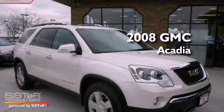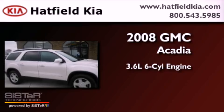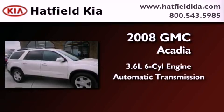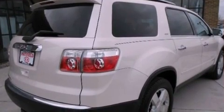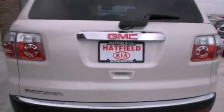This is a 2008 GMC Acadia. It has a 3.6-liter six-cylinder engine and an automatic transmission. Its top features include heated front seats, speed-sensitive volume controls, a DVD video player and satellite radio.